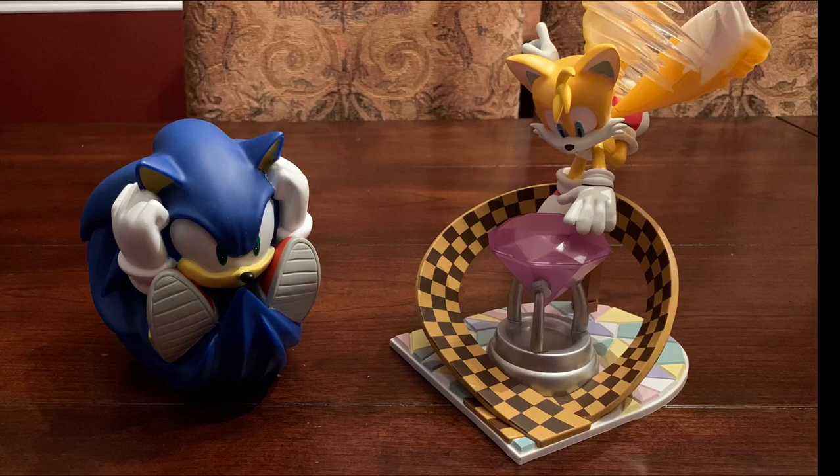I think it looks great — it captures Tails with just one facial expression. But anyway, I highly recommend picking up these two if you get the chance. The links will be in the description below, and once again, thank you Diamond Select for giving me this opportunity.